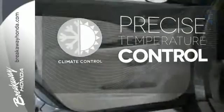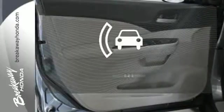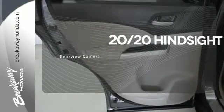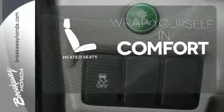Select the perfect temperature with climate control. See objects previously out of sight with a rear-view camera. Ward off the chills with heated seats.